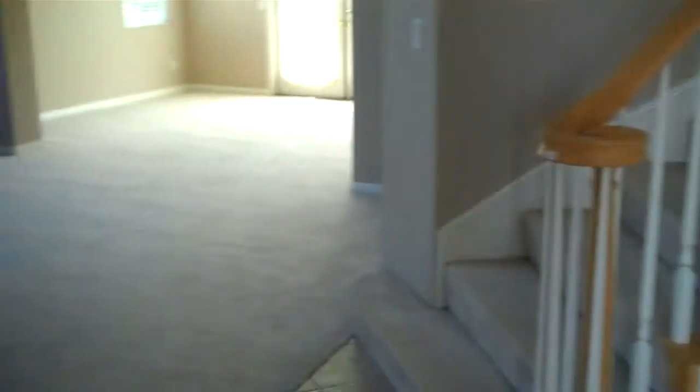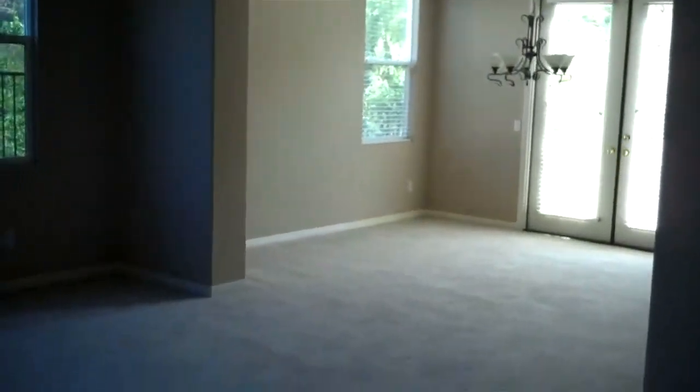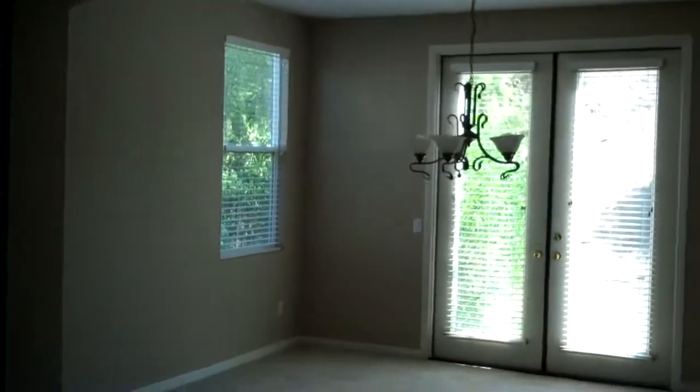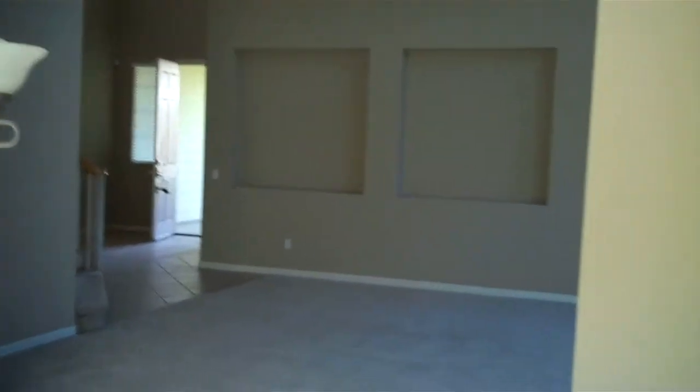Continuing on our left, here's our formal dining room attached to the living room — double French doors again. We'll cut across and we've got our little butler's pantry over here. Nice granite, nice work over here. Really pretty.